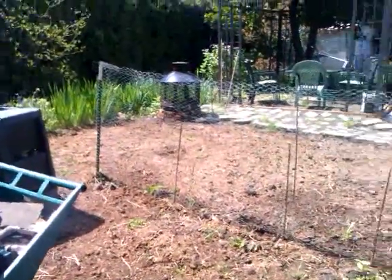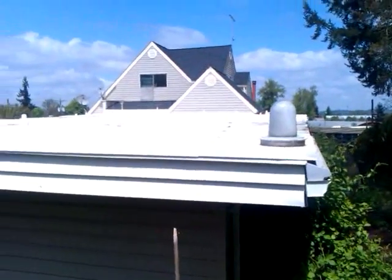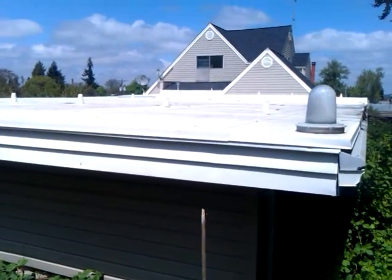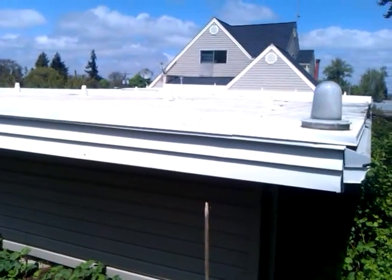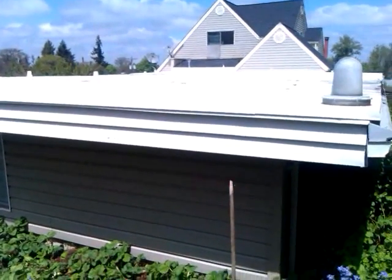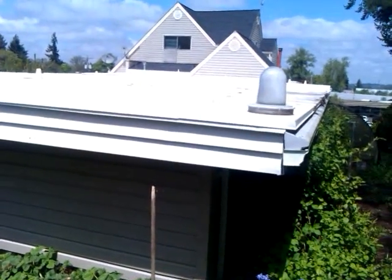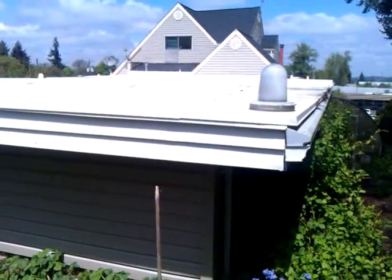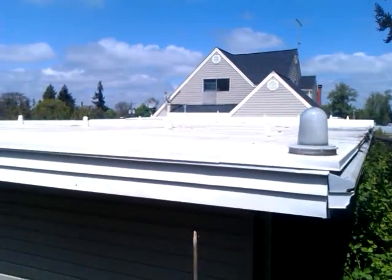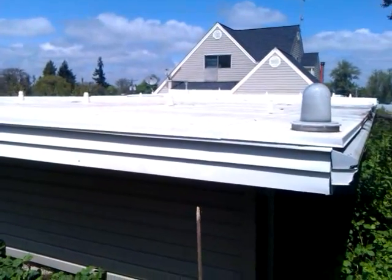I'm going to show you what we're going to do with the addition to our house — this is the back. That house is 100 years old; it used to be a Victorian. This flat roof is our garage, an addition built a few years ago. It's got 12-inch trusses every two feet, so this roof is extremely strong. We're going to put buckets up there and have massive tomato plants. The white roof is going to reflect light up underneath the plants and give them light all the way around. It's away from the deer, because we have massive problems with deer.